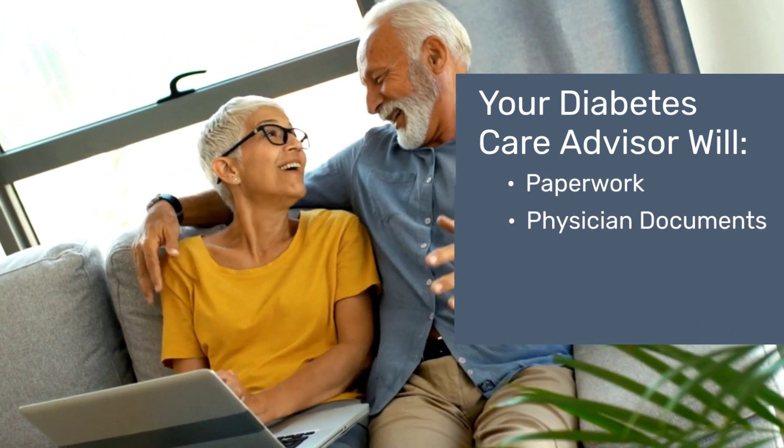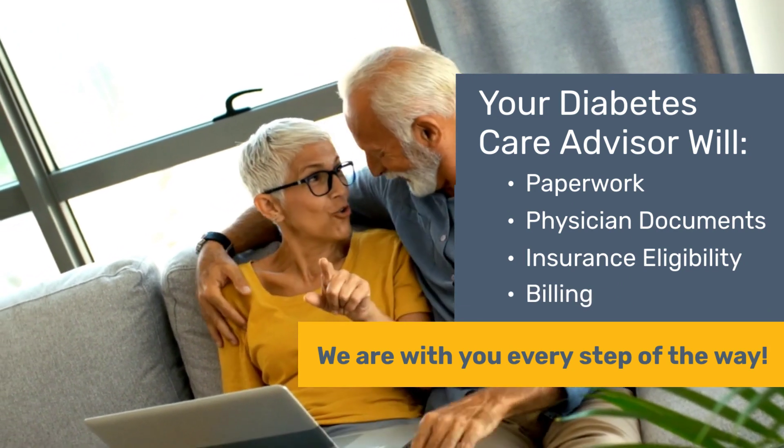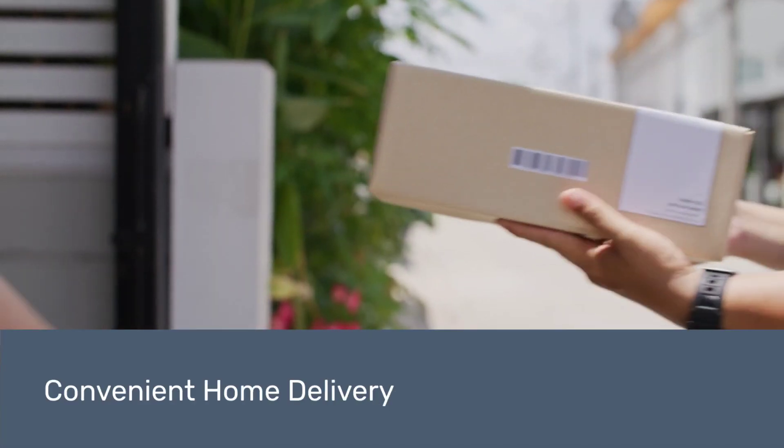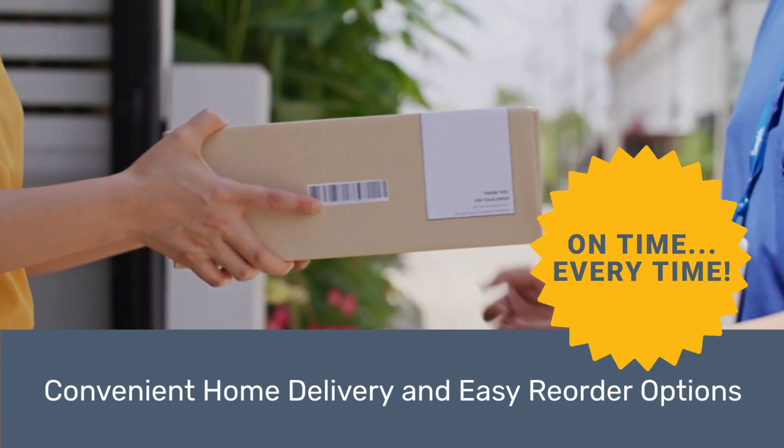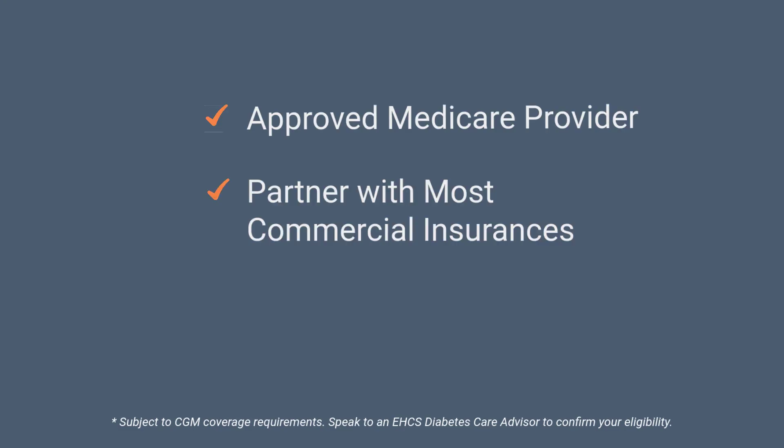You'll work directly with your own diabetes care advisor, who will handle the paperwork, physician's documents, insurance eligibility, and billing. For convenient home delivery and easy reorder options, we'll make sure you get your needed supplies on time, every time. Edwards Healthcare Services is a trusted and approved nationwide supplier for Medicare and participates with most major commercial insurance carriers and Medicaid plans.